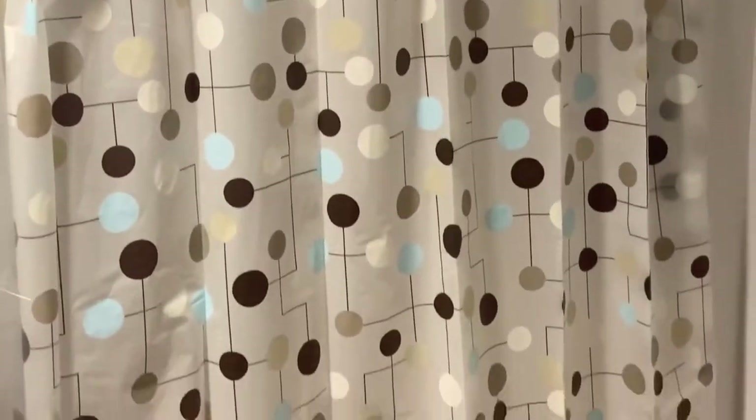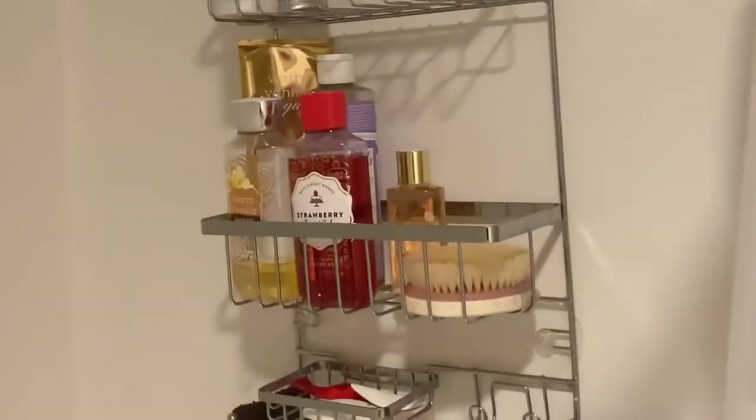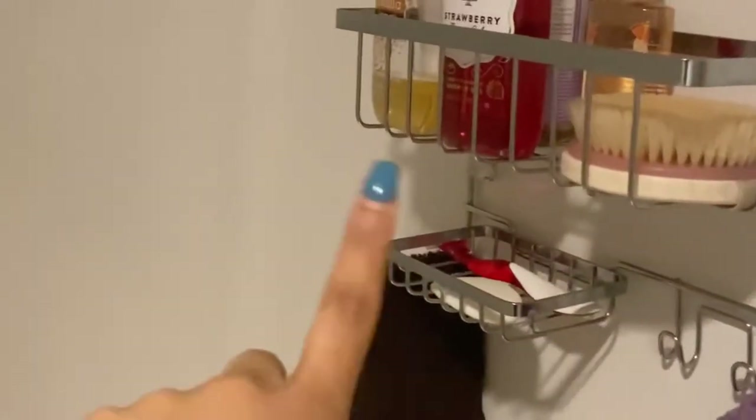Then over here I have my shower with a rug. I have a liner and it looks like this — nothing too special. I have my little caddy hung over the shower head with my bath and body works stuff, a dry brush, disposable razor, dove soap, two rags, and all that extra stuff. And my toilet, toilet paper, and trash cans.